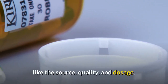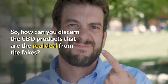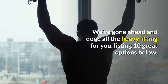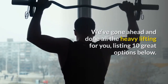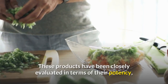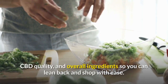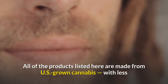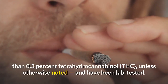CBD's effectiveness, however, varies depending on a variety of factors like the source, quality, and dosage. We've gone ahead and done all the heavy lifting for you, listing 10 great options below. These products have been closely evaluated in terms of their potency, CBD quality, and overall ingredients so you can lean back and shop with ease.